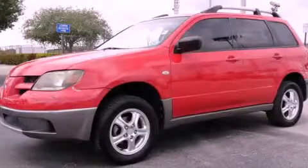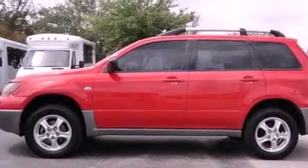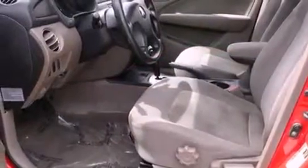This is a 2004 Mitsubishi Outlander — plenty of space for what you need. It features a four-cylinder engine and an automatic transmission.